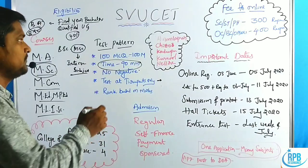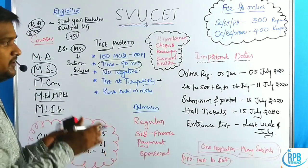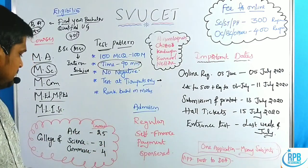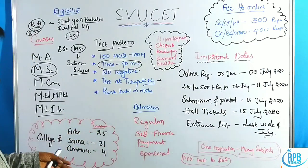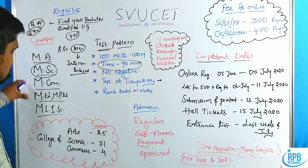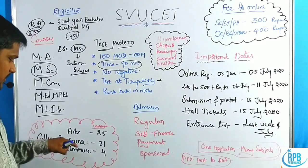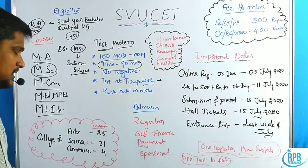Ranks will be based on the marks secured by students in the test. The courses are available at the SVU campus, specifically at the SVU College of Arts, SVU College of Science, and SVU College of Commerce.